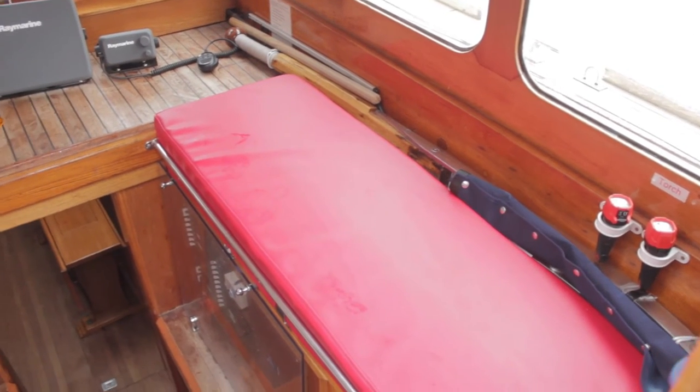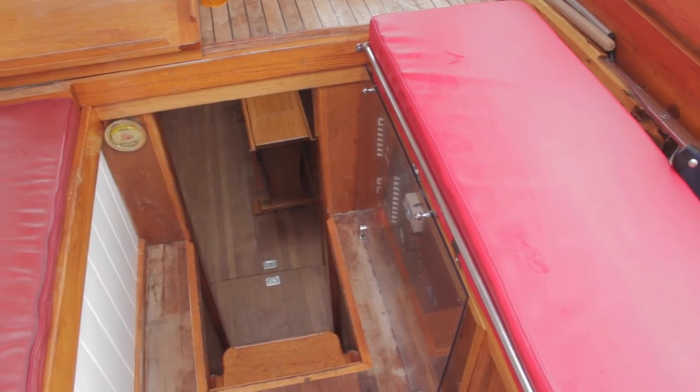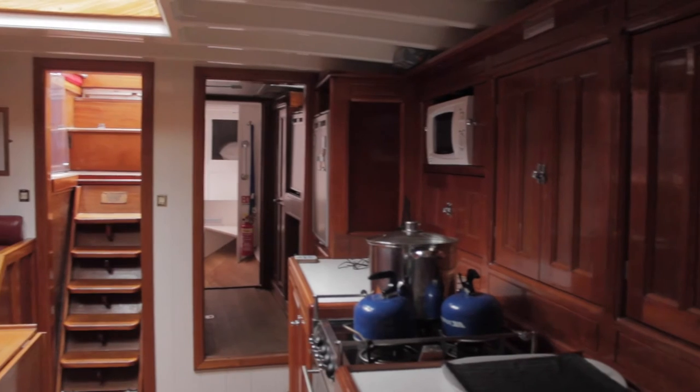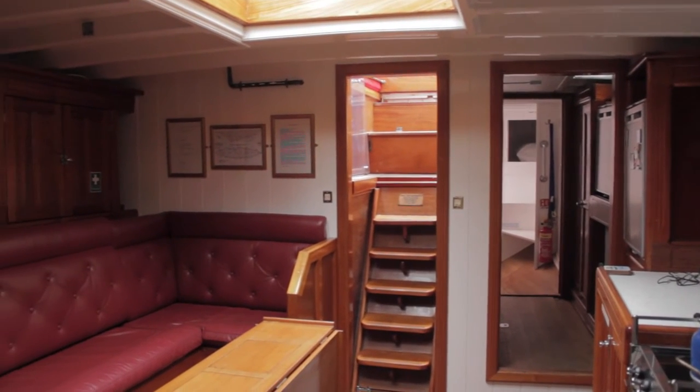Bloodtown was one of three of the class built by Camper Nicholson back in the day, and she wasn't specifically built for Prince Philip. He didn't own her until 1960 and she was built in 1936, so she was built as a racing yacht — and Prince Philip himself won many awards with her.